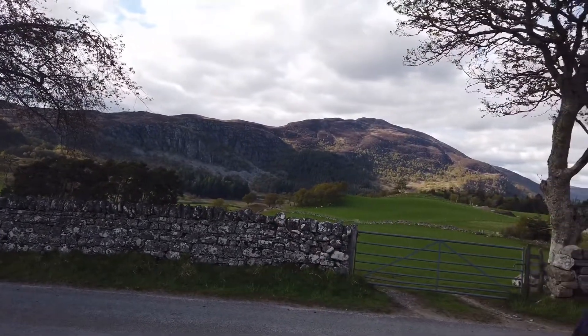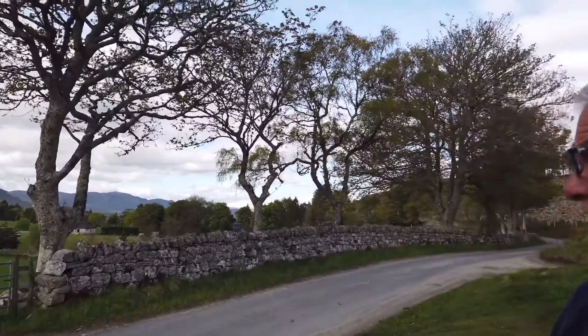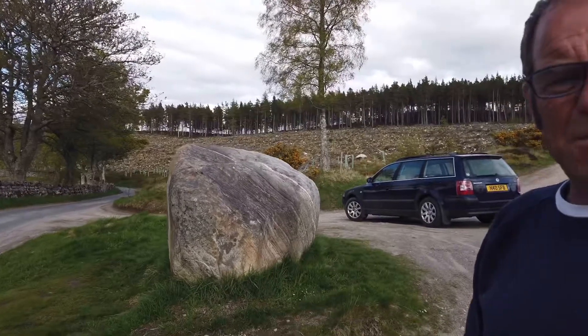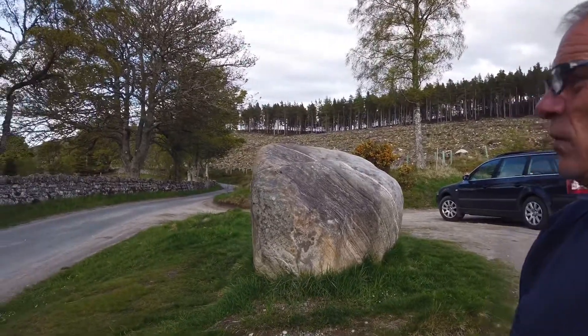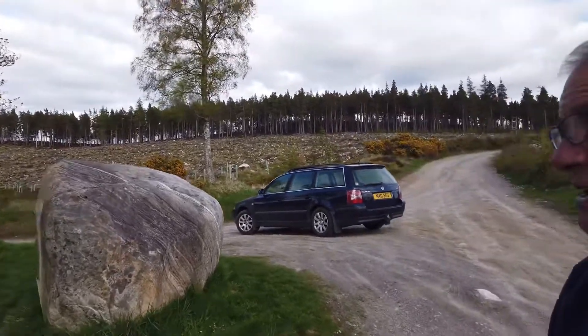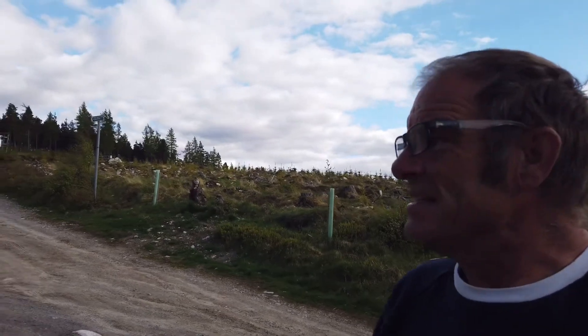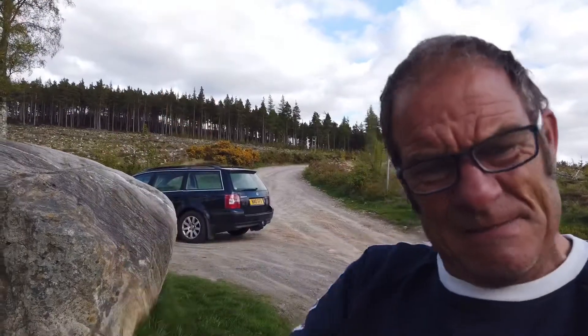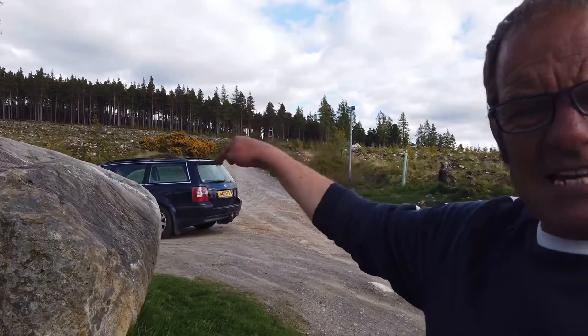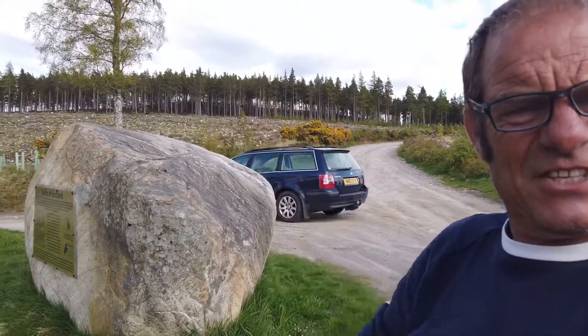We are in the exact centre of Bonny, Scotland. And there's the proof — it's what they call the exact centre of Scotland stone. It was erected in 2015 to mark where everything measures from the Atlantic Ocean — all the Ordnance Survey maps, all the distances end up right there at the centre of Scotland.